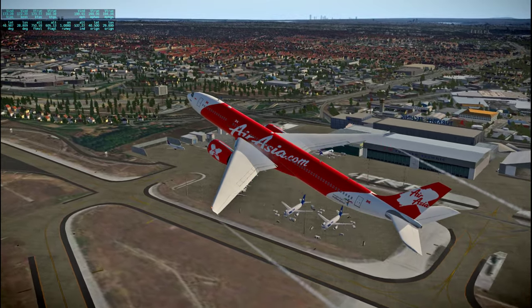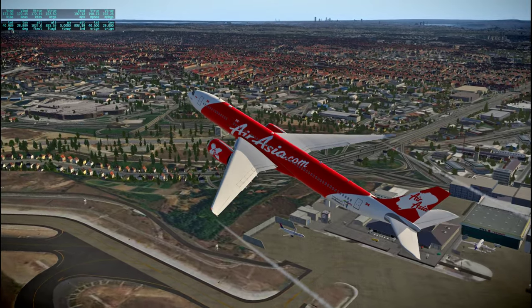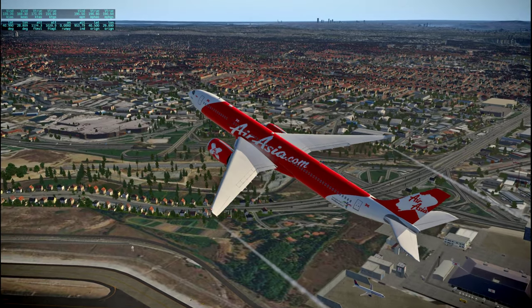I like the A330-200 better because it has a longer wing, but as you can see this certainly has no problem with lift.